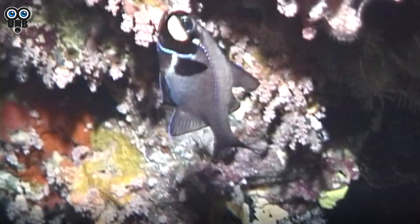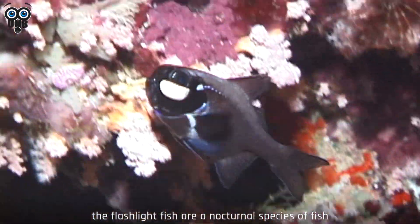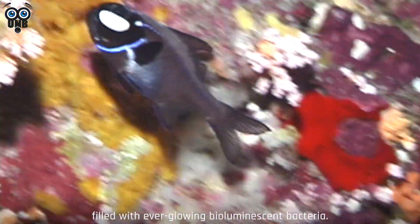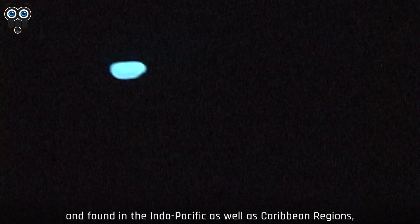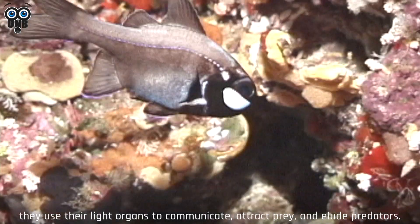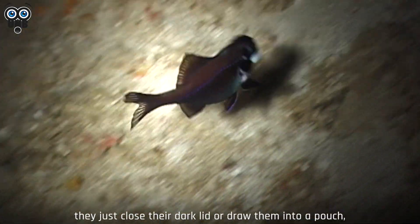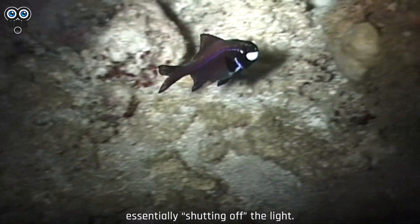6. Flashlight Fish. Also known as lantern eye fish, the flashlight fish are a nocturnal species of fish that contain special light organs under their eyes filled with ever-glowing bioluminescent bacteria. Typically less than half a foot in length and found in the Indo-Pacific as well as Caribbean regions, they use their light organs to communicate, attract prey, and elude predators. When they don't need to use the light organs, they just close their dark lid or draw them into a pouch, essentially shutting off the light.